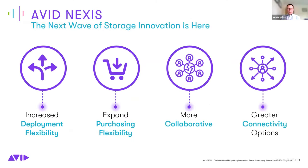The launch of Avid Nexus occurred a couple of weeks ago on July 12th, after working on storage innovations for the last 12 months or more. These are the focus areas for Avid Nexus through 2022 and beyond: enhancing deployment solutions, giving customers more choice in how they purchase storage, continuously enhancing collaboration, and improving connectivity whether on-premises, in the cloud, or remote.